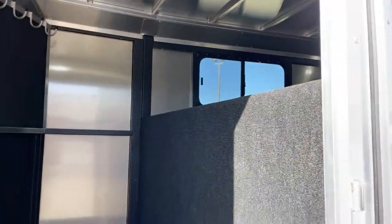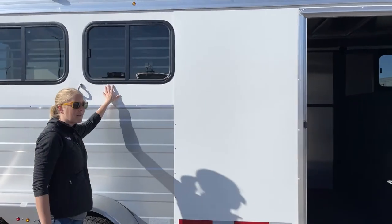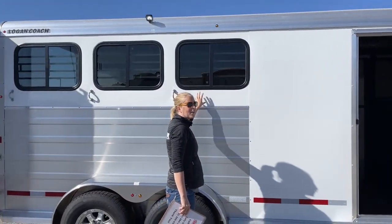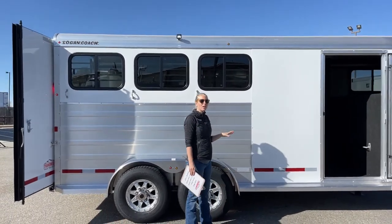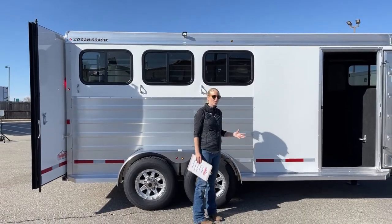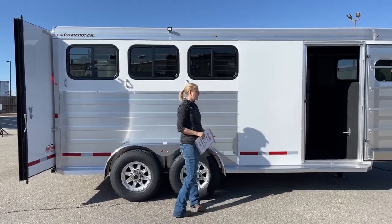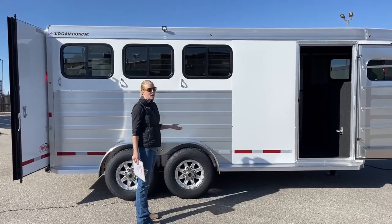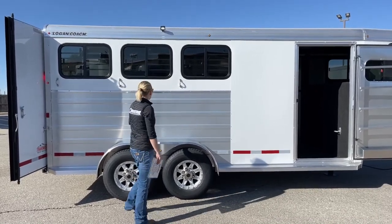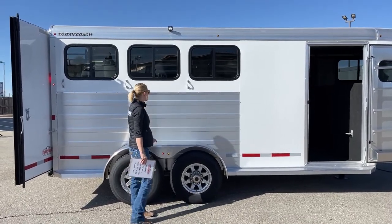As we work our way around, I talked about the aluminum sheeting and the different colors you can get. White is not your only option — on these Bullseyes you can do a lot of different colors without an upcharge. Silvers, stone mats, black — we can make these trailers look really sharp without adding much to the cost. We've got corrugated side sheets here that really dress it up and give it a nice, clean appearance.